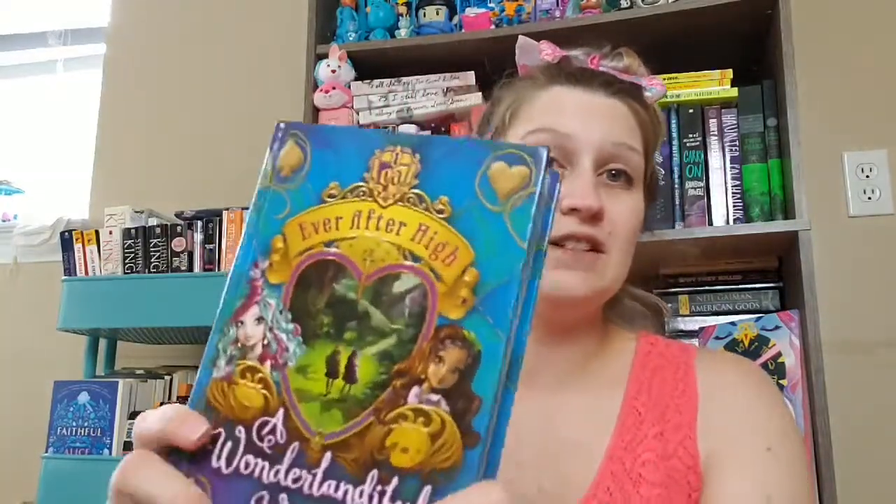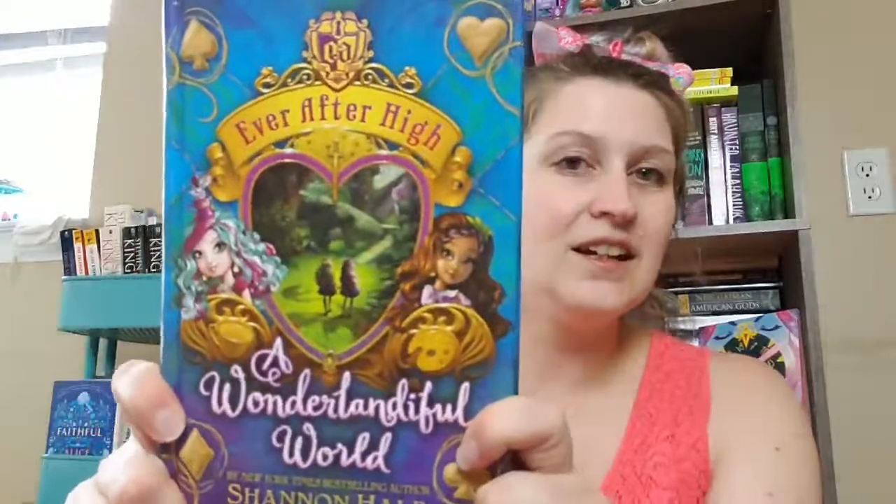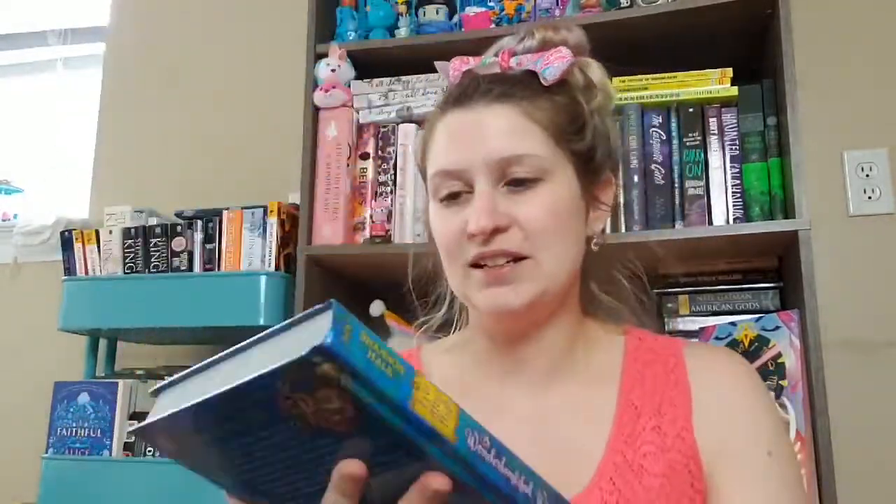I found an Ever After High book. I know I'm too old for these, but I just started collecting the dolls and I don't really know much about the characters, so I thought this would help. The hardcovers were only a dollar and they were buy one get one free, or buy one get one half price — I can't remember — but still a really good price. Originally this one was ten dollars.